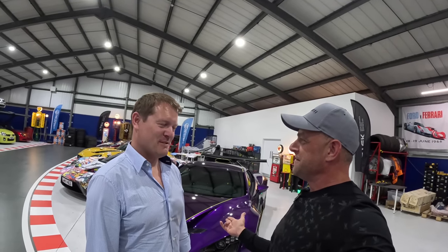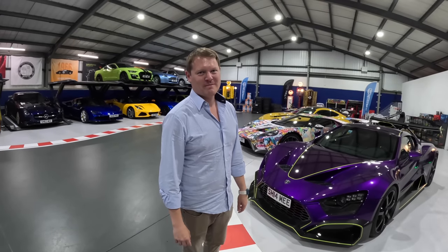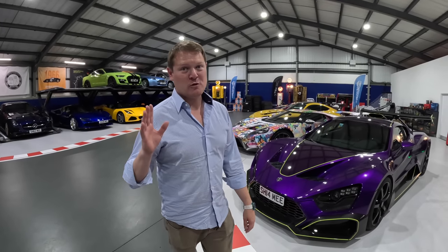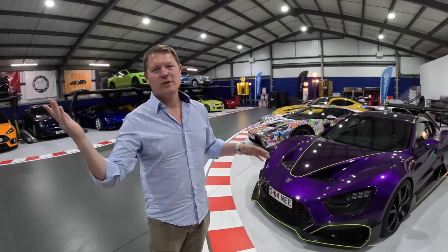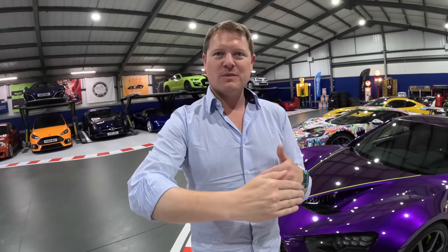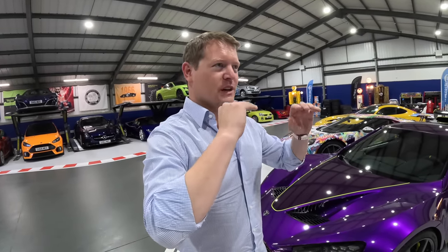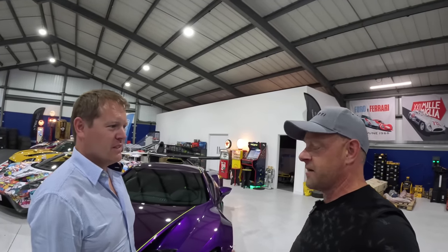First up, this is the Zenvo TSR-S. Now, we were talking about this — 1,300 horsepower, twin supercharged. This might be the fastest car in your garage. It is certainly the most powerful, but the SF90 would probably give it a run for money. It's a single clutch. If you take an Aventador SVJ — which in the normal world is an insane machine — and inject it with steroids, this is it. It's mind-blowingly raw and visceral.